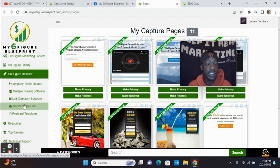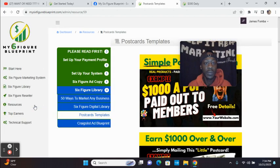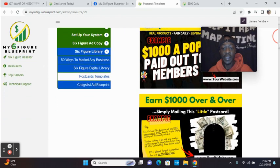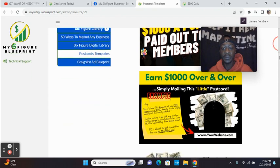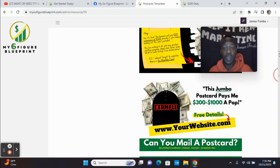I'll click Six Figure Reseller and you can see your postcard templates. After I show you the postcard templates — this is how easy you could promote My Six Figure Blueprint with offline postcard marketing. You click on the reseller tab, look for the templates of the postcards you want, and you'll be able to make your own copy and print it out, or have it made. You can see here: 'Earn $1,000 over and over simply mailing this little postcard.' You have postcard templates and you can add your website link to it.